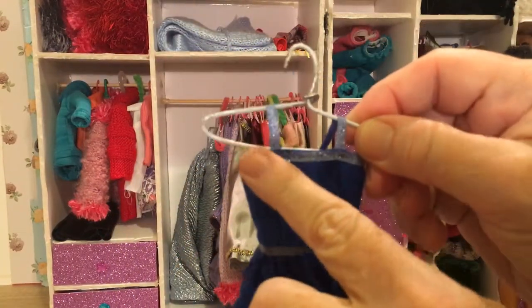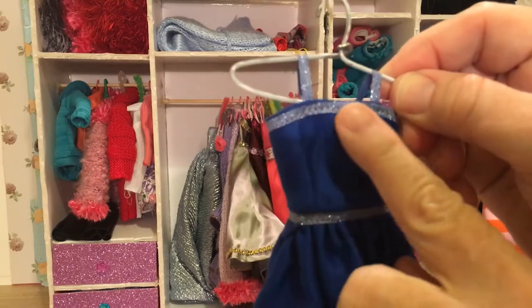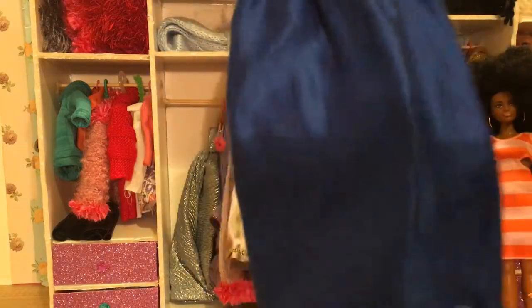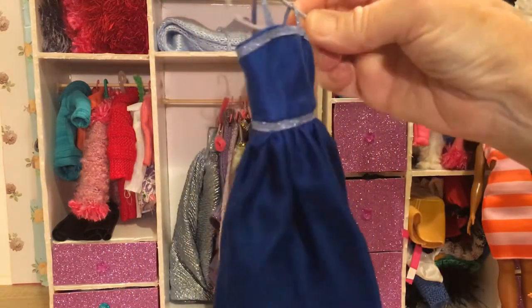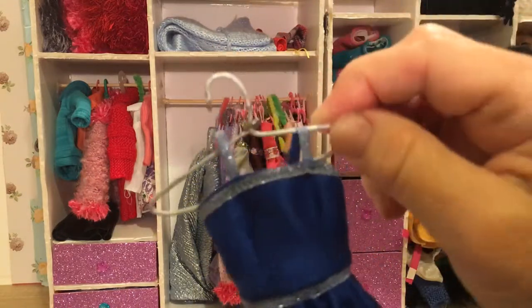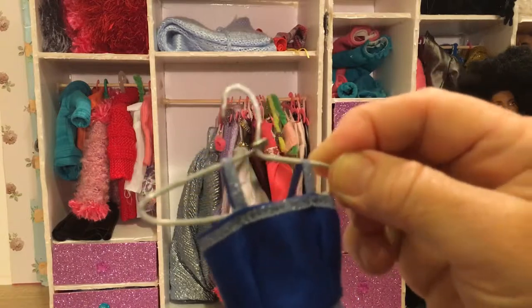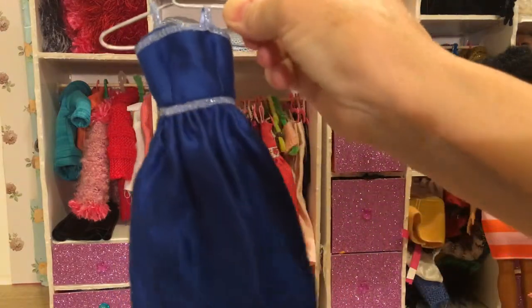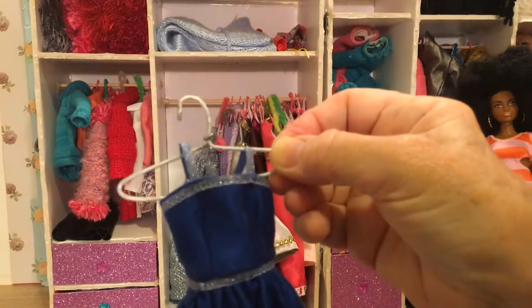It's got sparkly silver-blue straps, and that same sparkly blue around the top, around the waist, and around the hemline. It's got a nice white skirt and the blue is kind of shimmery. Look at the hanger that it's on — these are metal hangers that I made from taking giant paper clips and bending them. Isn't that a good choice?